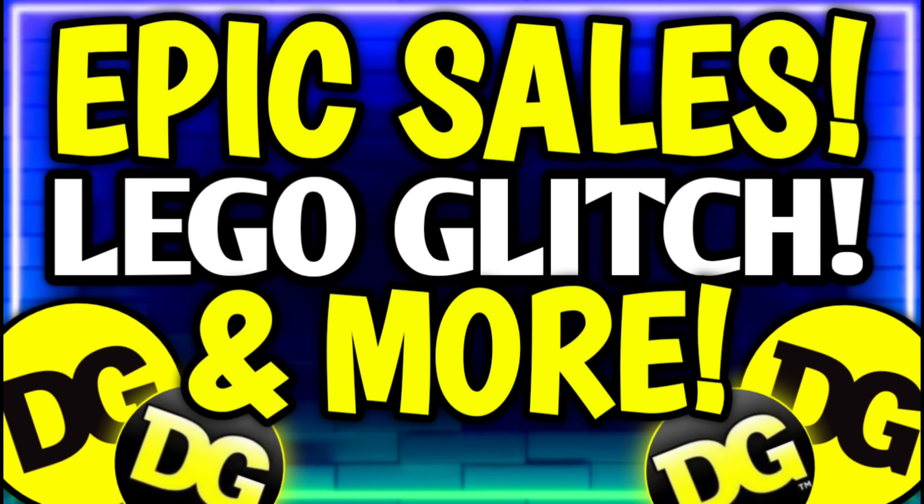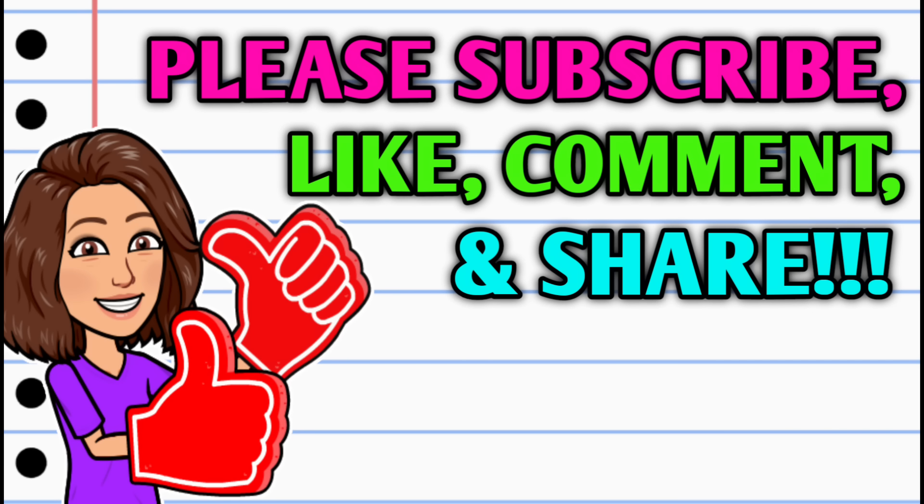Hey guys, it's Crazy Coupons. Welcome back to my channel — OMG y'all, the deals are on fire this week at Dollar General. We have so much to cover in today's video.